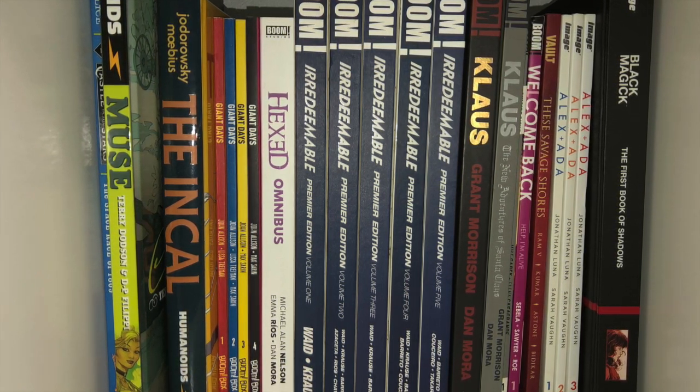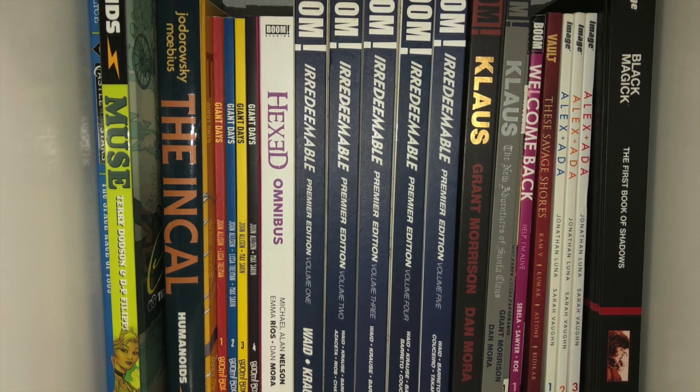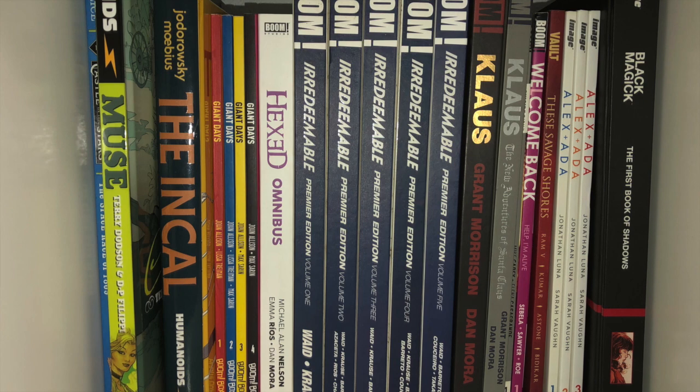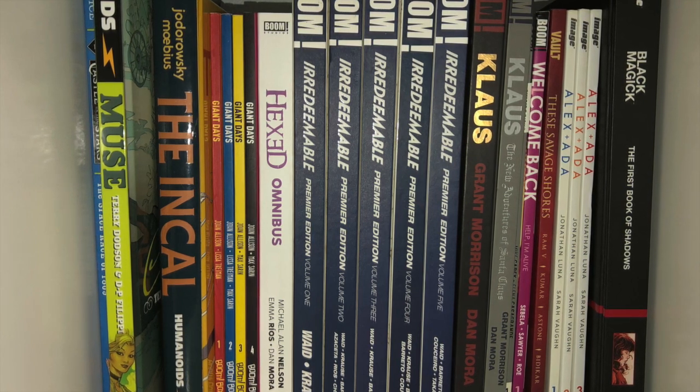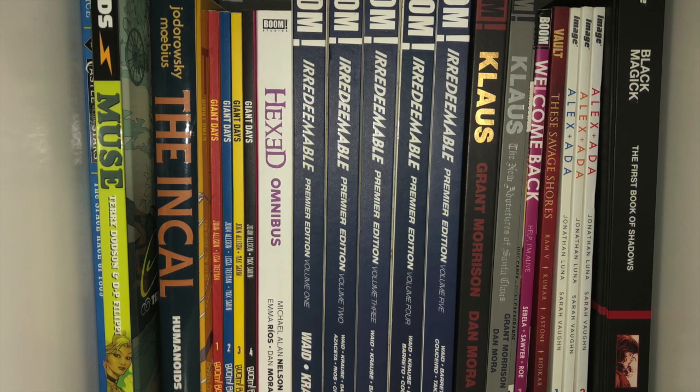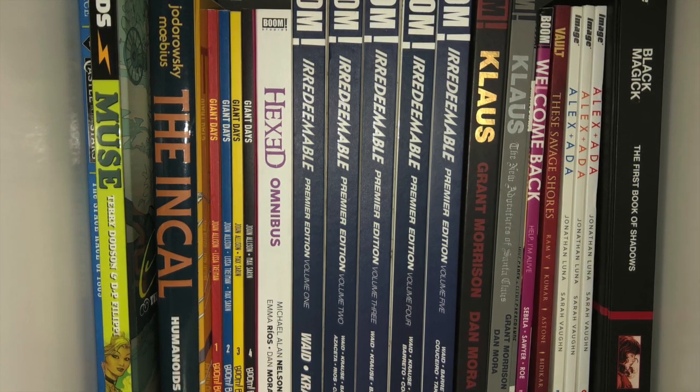Welcome Back Volume 1 — and I never got Volume 2 now that I think about it. There is Suicide Risk tucked in under there; I did not find the rest of the volumes. So you're going to see that theme a lot in this collection video.